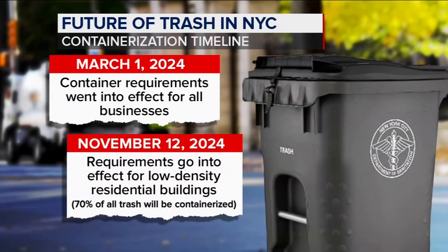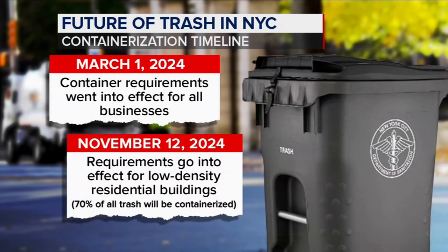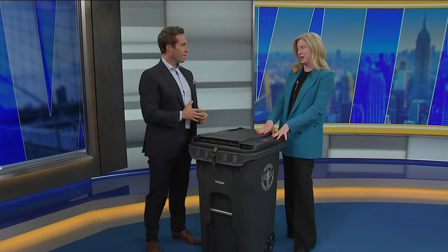So by November 12th, 2024, when everybody's under this compliance rule, there will be 70% of the city's trash containerized. Absolutely — it's been a major two-year effort. November 12th, 70% of the trash in New York City will be under a containerization mandate. And keep in mind, most people said for the past 20, 30 years, 'oh, the rest of the world can do it, but we can't in New York City, we're different.' And the fact of the matter is we can and we will.